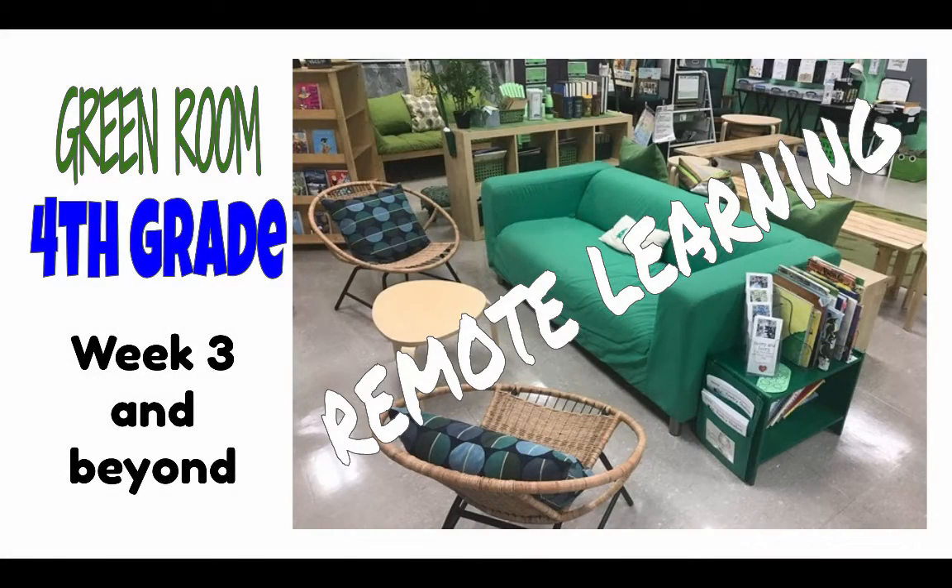Fourth grade greenies. This is information about our remote learning for week three and beyond. This should take us through to the end of our school year.